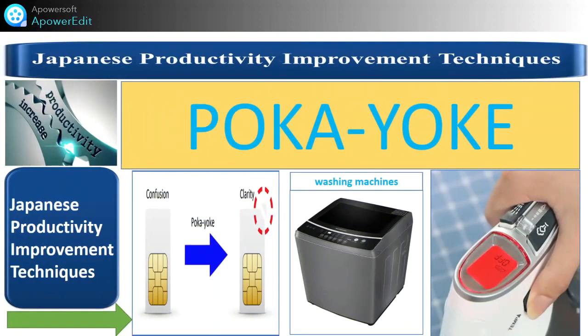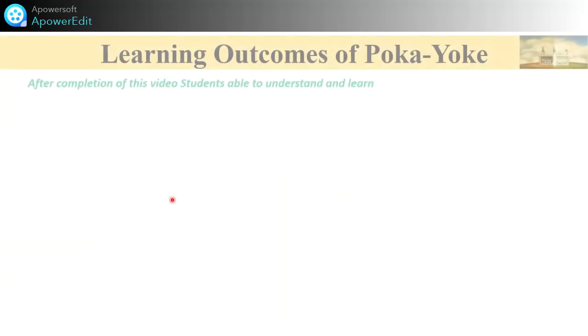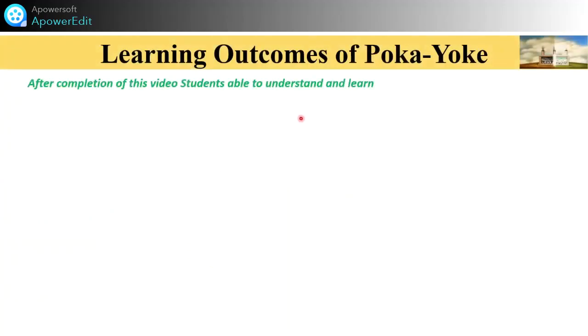Welcome to my YouTube channel Katham Academy, also on Facebook page Industrial Visit. I, Prakash Katham, am here today to share with you the concept video on the very well-known Japanese productivity improvement techniques. One of these techniques is Poka Yoke. Please watch the video to the end and subscribe if you have not subscribed. The learning outcome of this Poka Yoke video is that students and learners will be able to understand and learn.